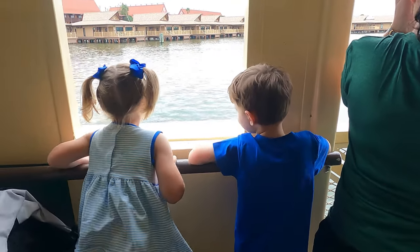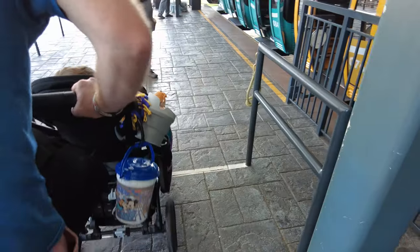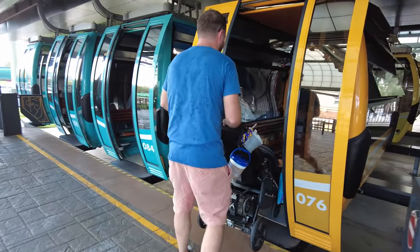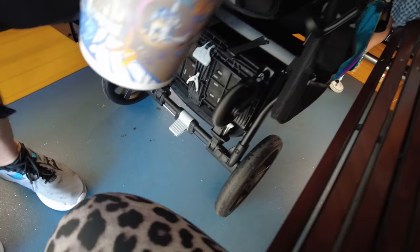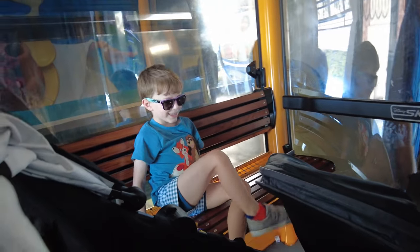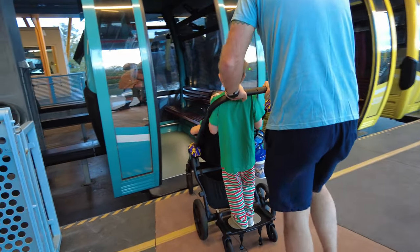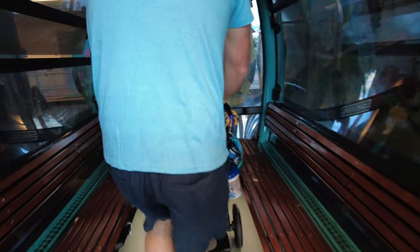Our third mode of transportation, which is our absolute favorite, is the Skyliner. If you have a double stroller and it's a tandem — front to back like we're using — you can literally walk that stroller right onto the Skyliner, which makes life so much easier, especially if you have sleeping children at the end of the night. If you have a double side-by-side, you will have to take everything out, including your children, and fold it down to carry it onto the Skyliner.